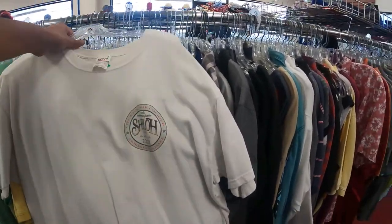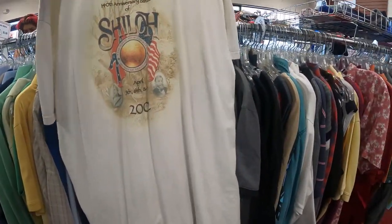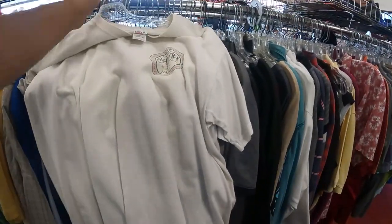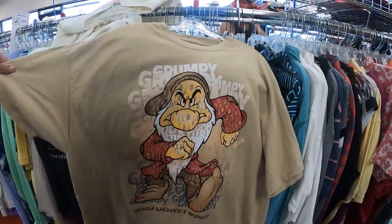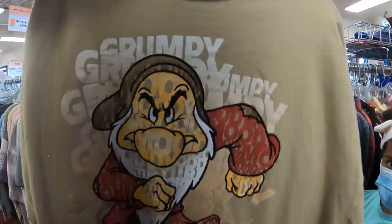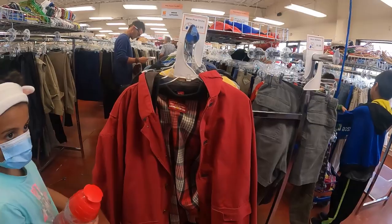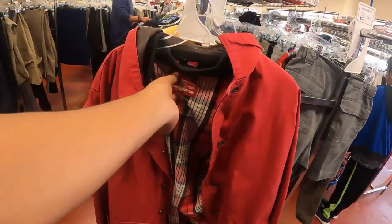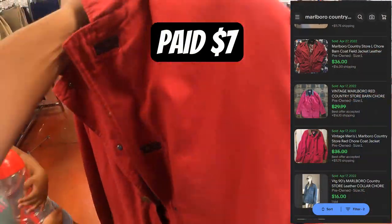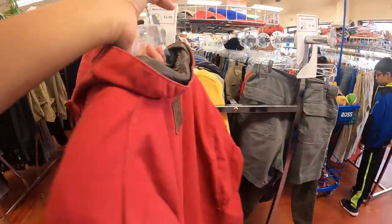It's a Civil War Courier Shiloh 2002 — it's vintage. April 5th, 6th, and 7th. I'm gonna go ahead and pick this up. I also just found this Grumpy Disneyland Resorts by Hanes shirt with Grumpy all over it — shirts are $2.99 so I'm grabbing that. And I think I'm gonna pick up this Marlboro Country Store chore jacket too — pretty sick jacket.